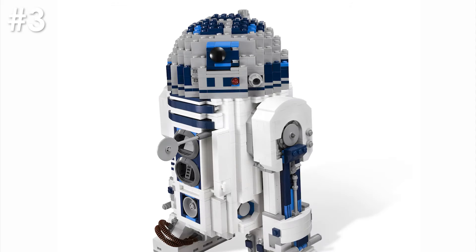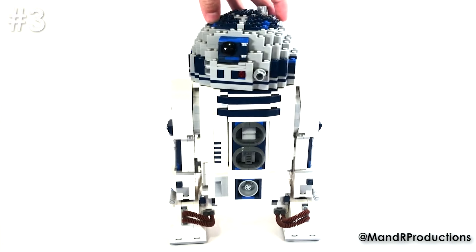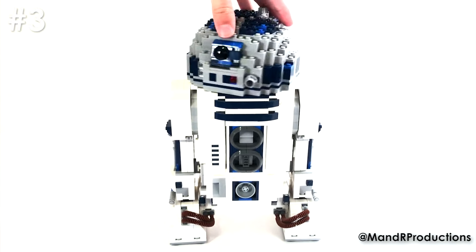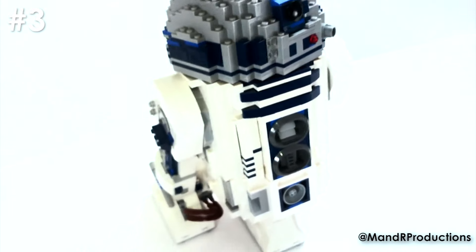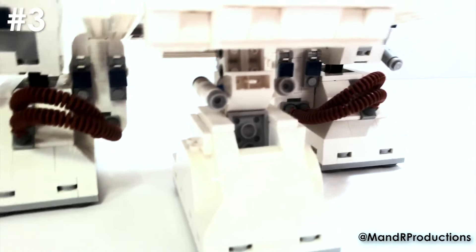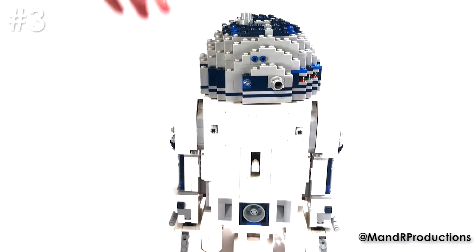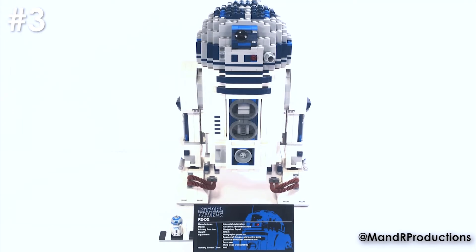In the number three spot is one of those sets I was going to buy but just did not have enough money at the time — and it is the UCS R2-D2. I'm so annoyed that I missed this set. It's one I scour eBay for today, but it's climbed so high in value that I don't actually see myself buying it. It's probably going to be a part-out set and even then it's going to cost a lot of money, considering those reddish brown tubes go for £20 each on Bricklink. It would have looked so good in my glass cabinet next to my BB-8 since they're the same scale, but in this case I was too young to actually afford it.